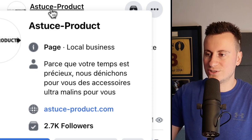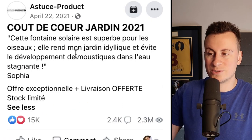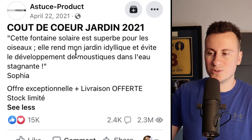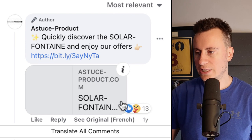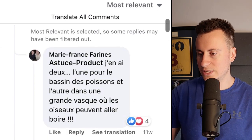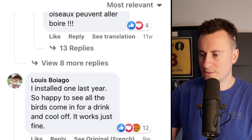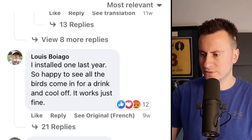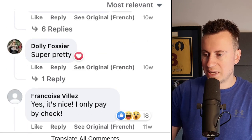This is a product from a company called Astus Dash Product. It went live on April 22nd, 2021, so it's been around for a couple of years — a tried, tested, and working product. Going down into the comments section, I'll click on a few translations to find people who've bought it. One says 'it's nice, I only pay by check,' another says 'I love this fountain, I had two, they lasted about a summer.'